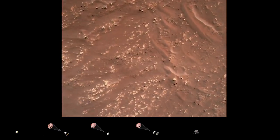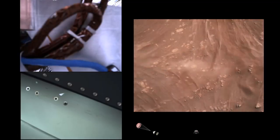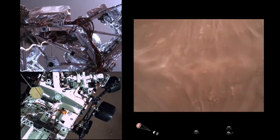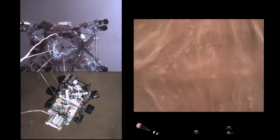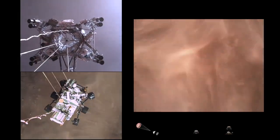We have started our constant velocity accordion, which means we are conducting the sky crane, about to conduct the sky crane maneuver. Sky crane maneuver has started. About 20 meters off the surface.